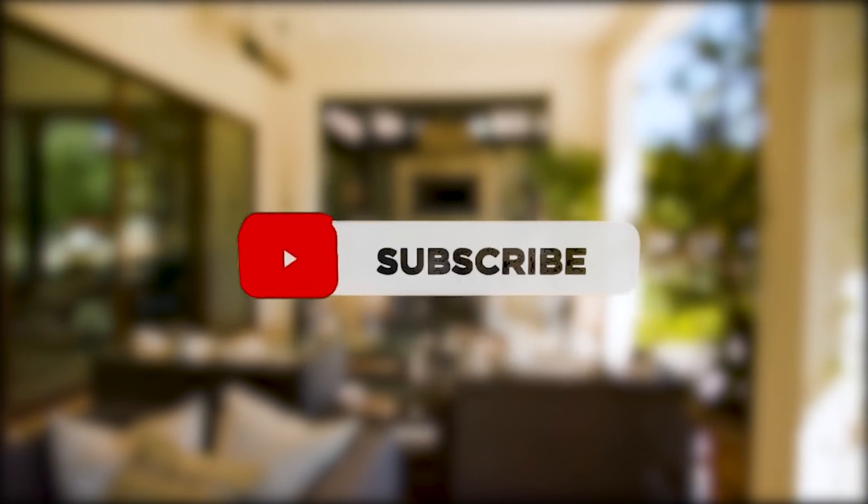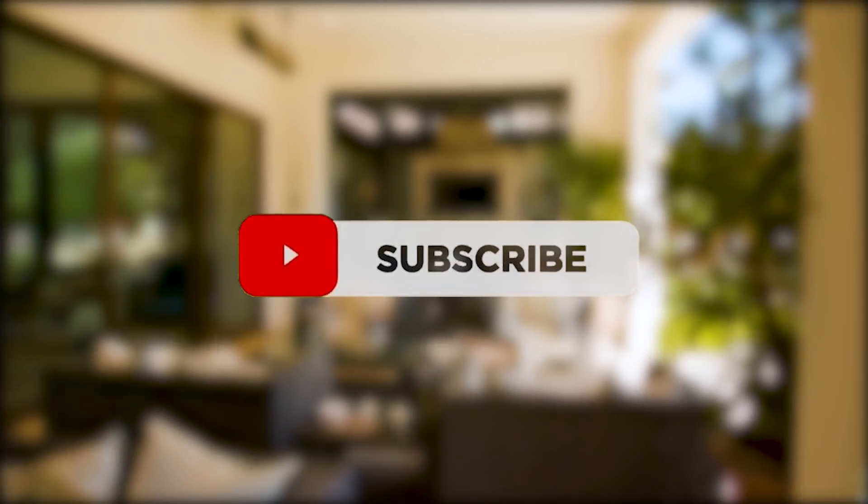If you haven't yet, make sure you click on the subscribe button below and turn on notifications to stay across all our YouTube content.